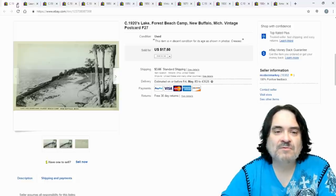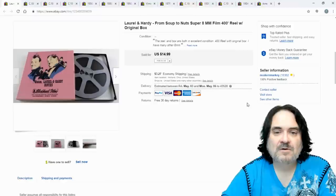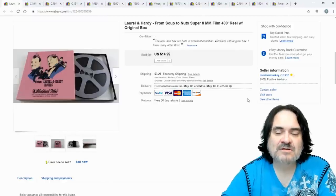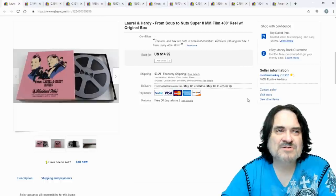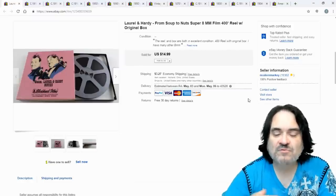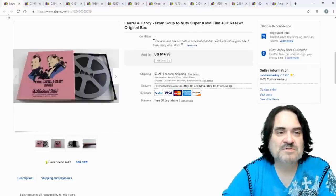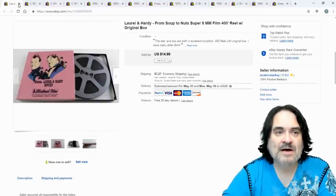Another postcard went for $15 — Forest Beach Camp, New Buffalo, Michigan. Then a Laurel and Hardy film for $14.99. I sell a few actual movies pretty much every week. If you put up a bunch, you'll sell some right away and then have residual income from these types of material — that's what happens with these for me.